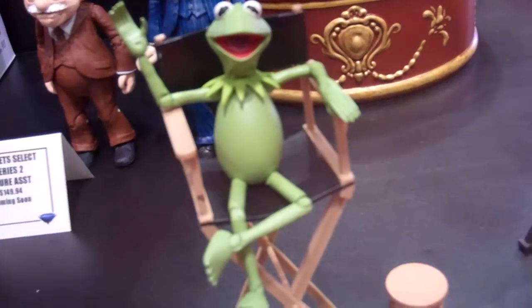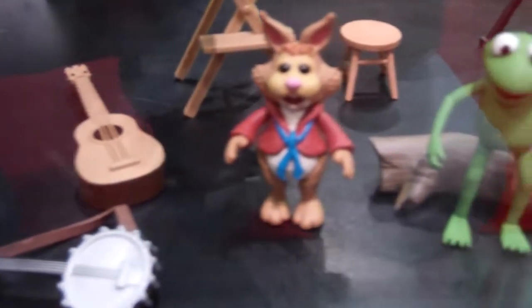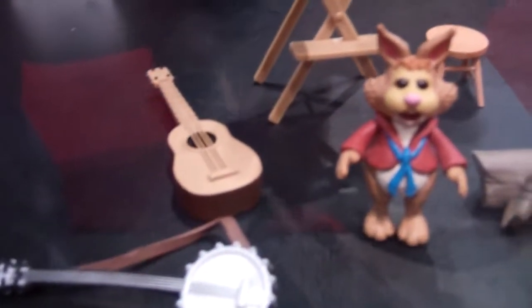Here is Kermit from Muppets Select Action Figure Series 1. He comes with a bunch of accessories including minifigures of Robin, Dean, and Bunny. There will be versions at Toys R Us that will have fewer accessories, but for more accessories you should definitely get the figures from comic shops.